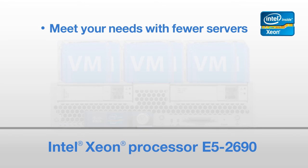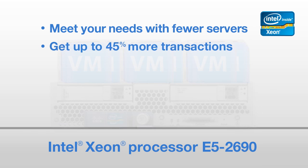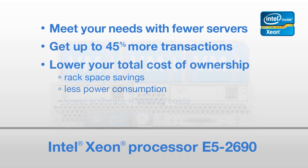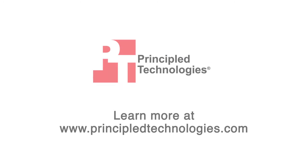In summary, the workload consolidation you can achieve with the right processor means you can use fewer Intel-based servers to meet your needs. Get up to 45% more transactions while lowering your total cost of ownership by saving on rack space, power consumption, and software licensing costs. To learn more, read our server virtualization performance reports at PrincipleTechnologies.com.